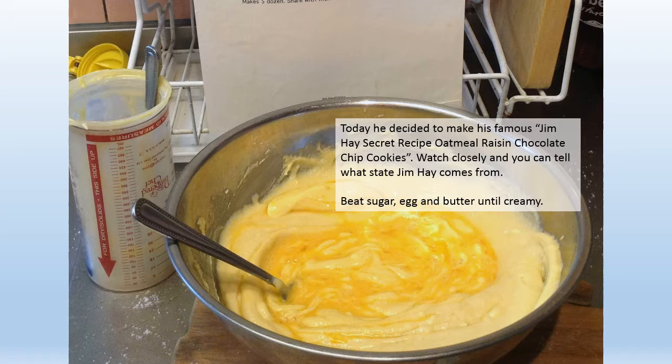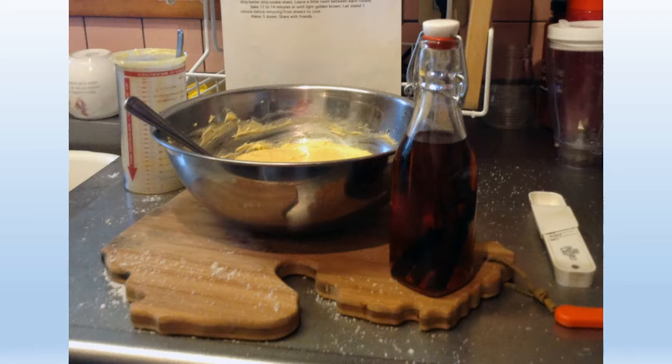Today he decided to make his famous Jim Hay Secret Recipe Oatmeal Raisin Chocolate Chip Cookies. Watch closely and you can tell what state Jim comes from. Beat sugar, egg, and butter until creamy.